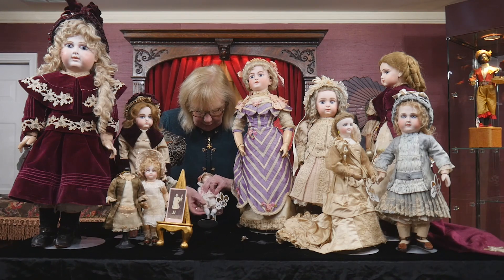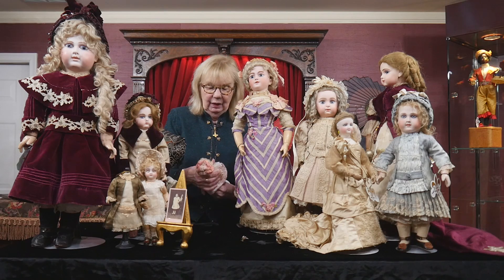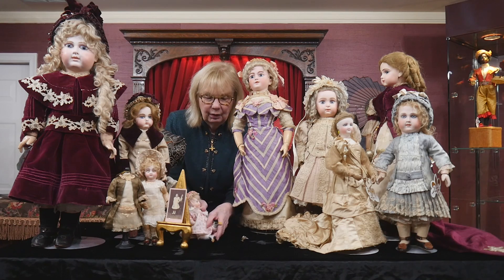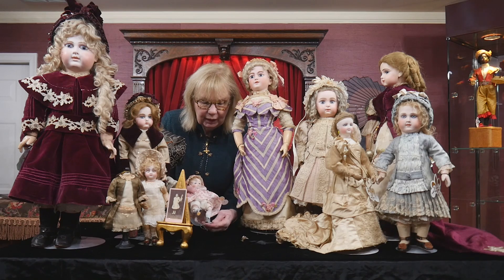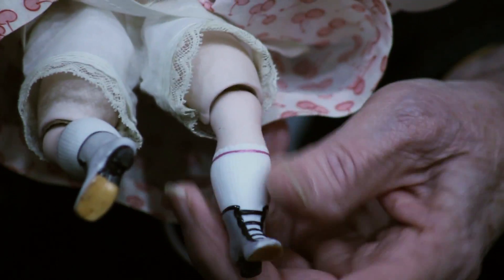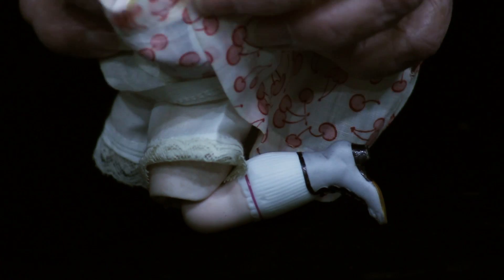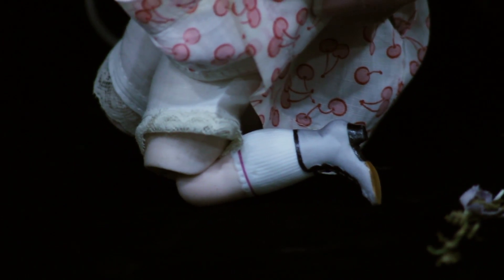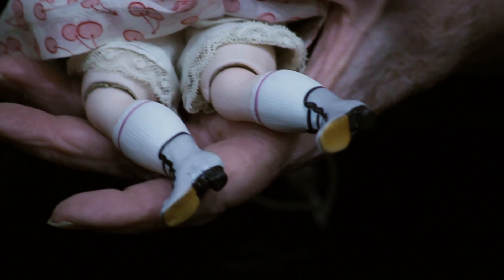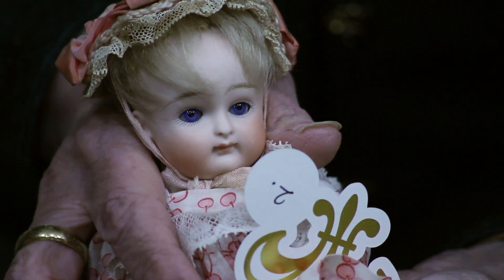I have to lift her dress to show you she has the very rare feature of jointed knees, which is so desirable. I'm going to take her off the stand to show you exactly how this works. This was designed so that the doll could have very realistic movements — she could sit on a chair with her legs bending appropriately, she could kneel by the side of the bed to say her prayers as all little good girls did, and she could sit in a number of different poses. This made her very desirable but also very fragile, which is why it's so rare to have one in the wonderful perfect condition that this one is.